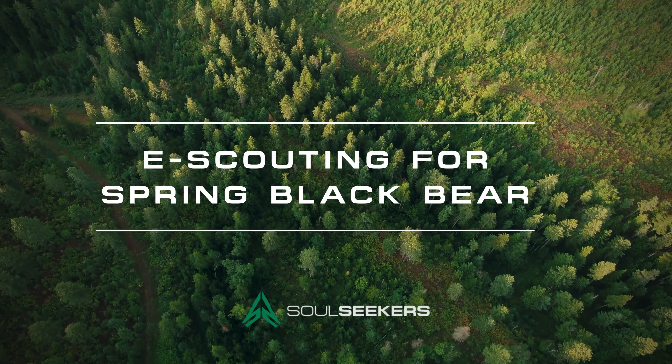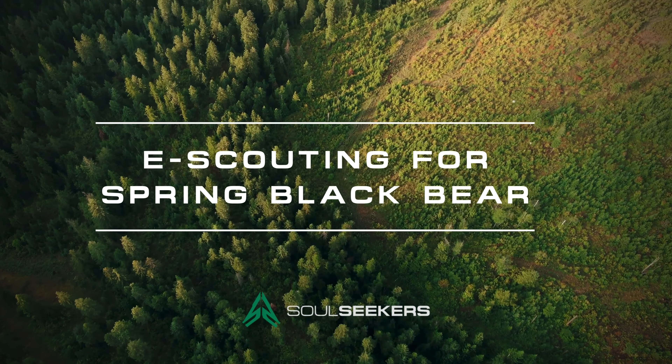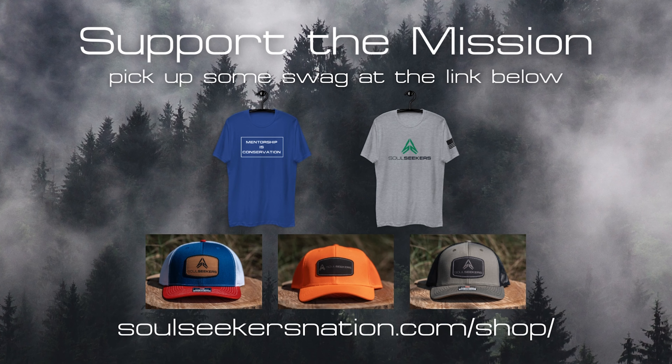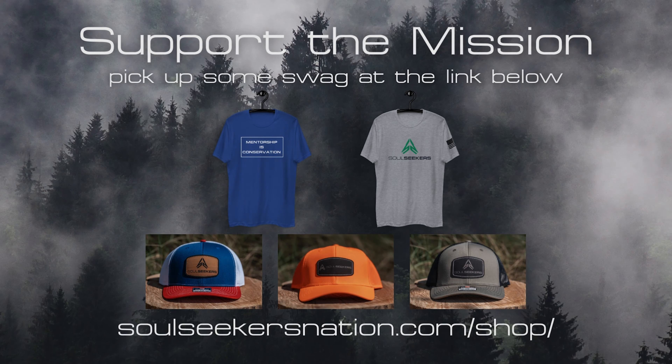Welcome to today's video where we are diving into how I go about e-scouting for Spring Bear. Hey guys, welcome back to my channel. I'm Johnny Mack, the host of the Soul Seekers podcast and TV show on Carbon TV. Today we're going to dive into how I go about e-scouting for Spring Black Bear. I have a bear hunt in the state of Idaho this coming June, and I'm going to be taking a look at Onyx Maps and what features I'm going to focus on to dial in my hunting location.